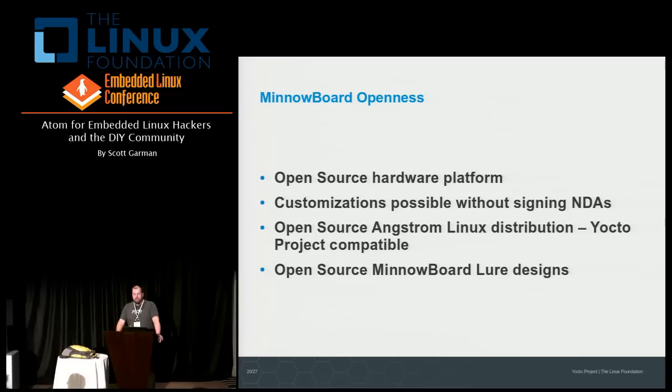One of the things I'm most excited about is that the MinnowBoard is the first Atom-based board on the market that is fully open source hardware. You don't need to sign any NDAs to obtain the complete schematics. That means any entrepreneurs in the audience are free to spin their own MinnowBoard and customize it any way they want. CircuitCo, the designers and manufacturers of this board, are also happy to help you with that. The schematics will be available under a Creative Commons license.